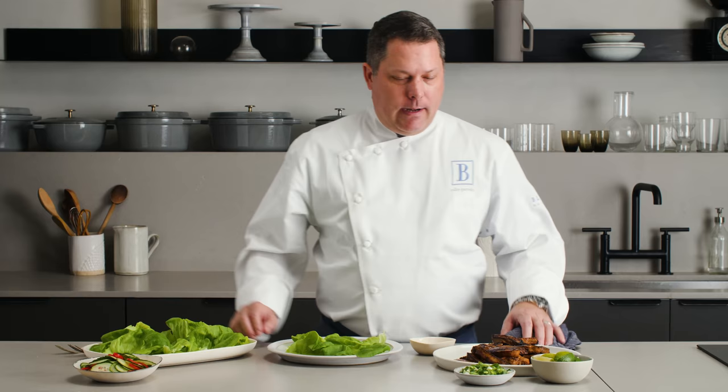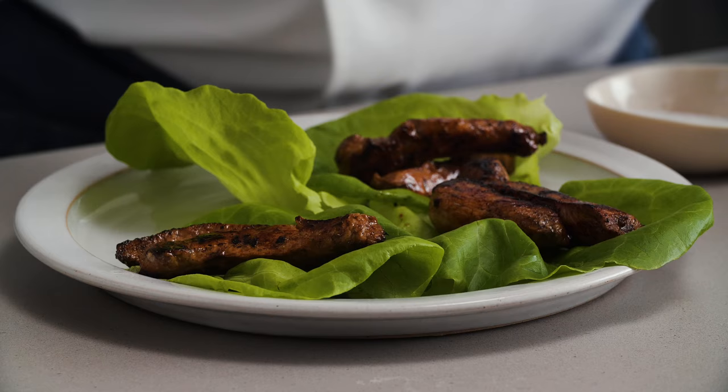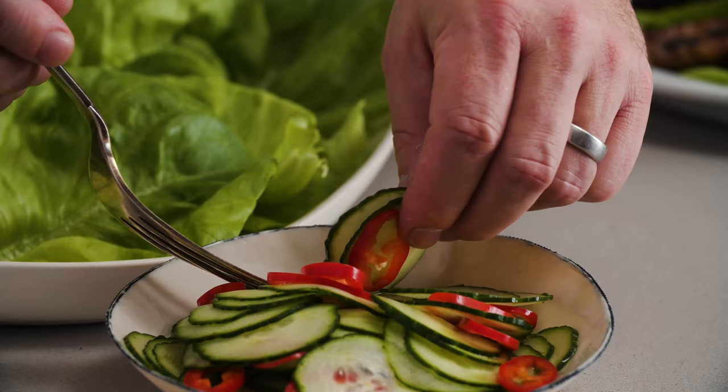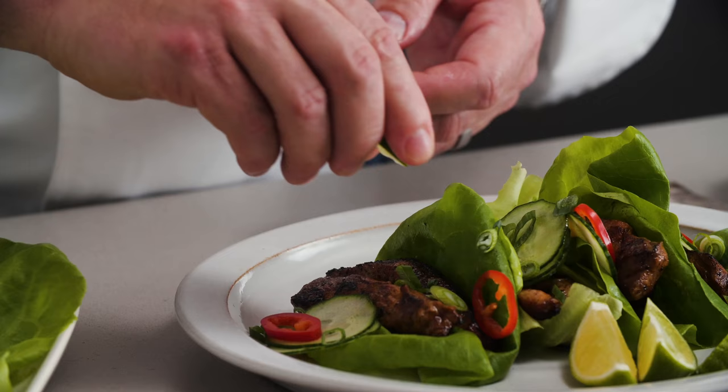Okay, we're going to go ahead and finish up our wraps here. We've got the pork, our bib lettuce, cucumbers, a little scallion, and some lime. We're just going to start by adding a couple strips. I was trying to think of something that was family friendly, something you could make really easy on a weekend night — just something light and fresh and good for you. It's perfect.